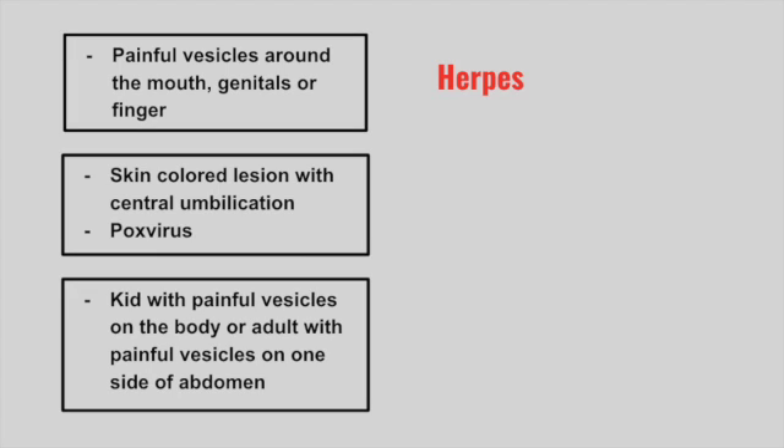Next is a patient that has skin-colored lesions with central umbilication. This is caused by the pox virus. This is called molluscum contagiosum.